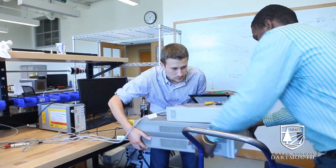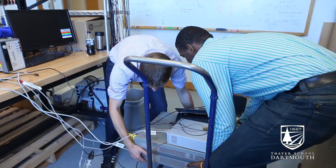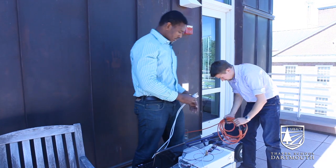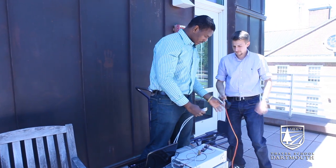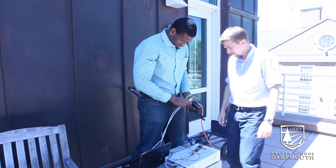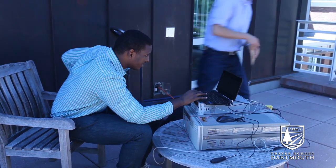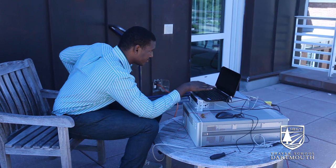I am actually really happy to have the opportunity of doing this research because it teaches me how to apply the stuff that I have been learning in class for the past two years. And I am really interested in power electronics and the stuff I am doing right now I think is directly related to what I want to be doing as a career.